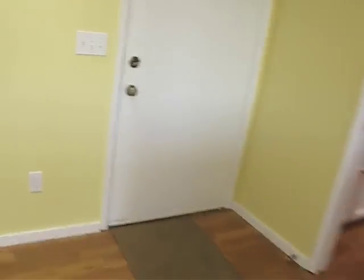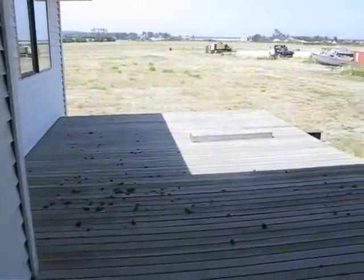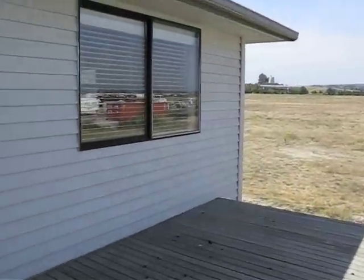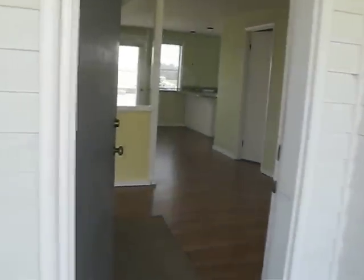And then from this room there's a door which leads out to a nice large deck, which also gives some nice indoor-outdoor living.